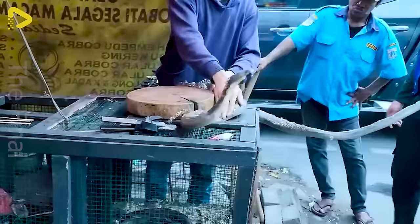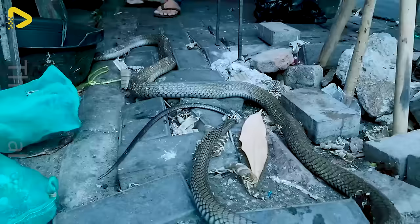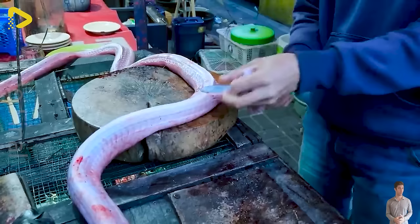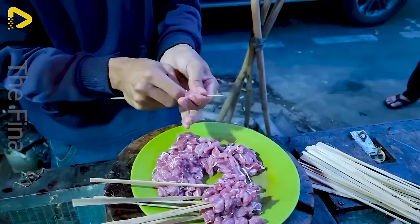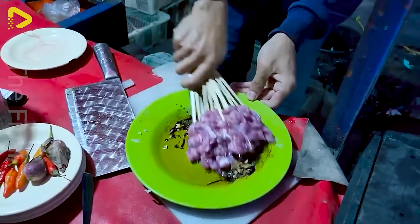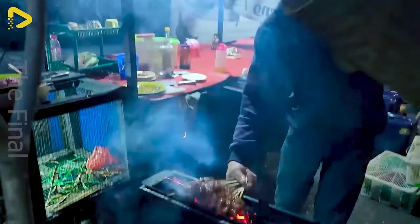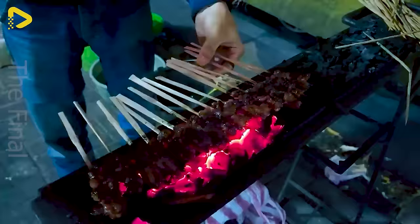Snake meat, often regarded as an exotic and unusual delicacy, surprisingly packs a nutritional punch. Despite its sleek and lean structure, snake meat is loaded with protein and low in fat, making it a stellar choice for those on the hunt for a healthy protein source. Additionally, it boasts essential vitamins and minerals like vitamin B, zinc, and iron, which are crucial for various bodily functions. Some cultural beliefs even suggest that consuming snake meat can amp up vitality and enhance blood circulation.